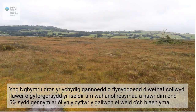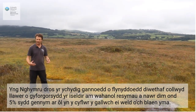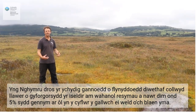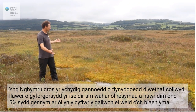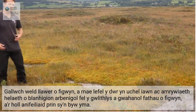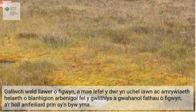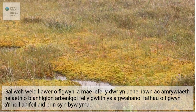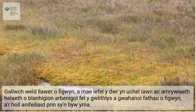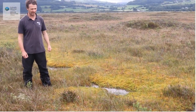In Wales, over the last few hundred years, lots of lowland raised bog habitat has been lost for various reasons. Now we only have 5% remaining in the sort of condition that you can see in front of you here. There's lots and lots of sphagnum, a really high water table, and a high diversity of specialist plants like the sundews, different types of sphagnum, and all the rare animals that live here as well — things like damselflies, moths, crickets and so forth. So it's a really, really special area.